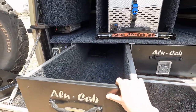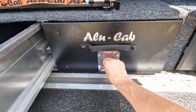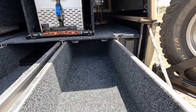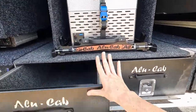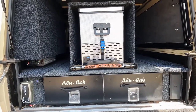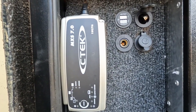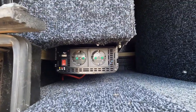Here we have two identical sliding cupboard compartments, and as you can see they go quite deep — nice and big. And here we have an inverter system with all the sockets, plus an indicator over there as well.